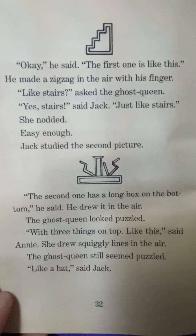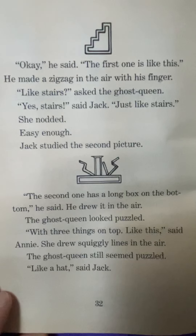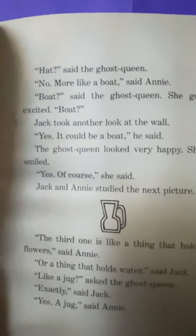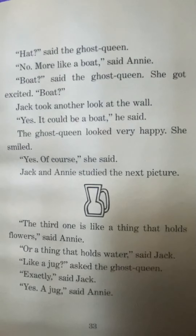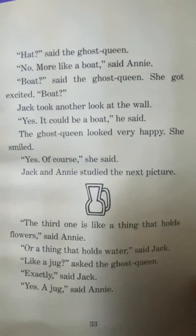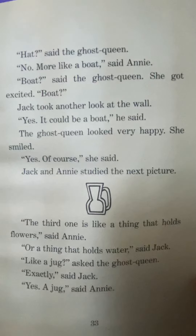Jack studied the second picture. The second one has a long box on the bottom, he said. He drew it in the air. The ghost queen looked puzzled. With three things on top, like this, said Annie. She drew squiggly lines in the air. The ghost queen still seemed puzzled. Like a hat, said Jack. No, more like a boat, said Annie. Boat, said the ghost queen. She got excited. Boat? Jack took another look at the wall. Yes, yes, it could be a boat, he said. The ghost queen looked very happy. She smiled. Yes, of course, she said.